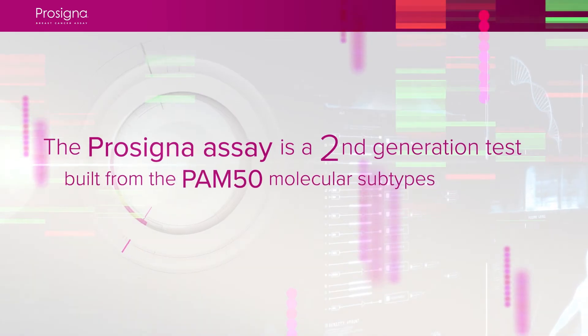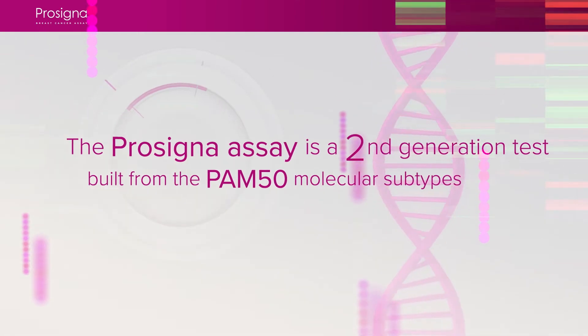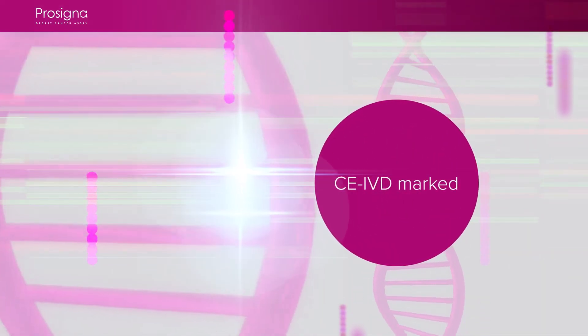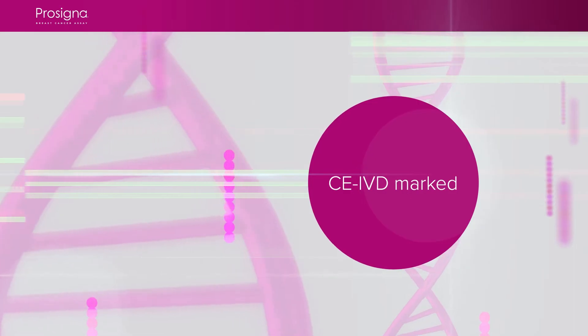The ProCigna assay is a second-generation test built from the PAM50 molecular subtypes, which combines clinical and pathological features like tumor size, proliferation, and nodal status, along with intrinsic subtypes for a complete risk of recurrence score out to 10 years for post-menopausal women with early-stage hormone receptor-positive breast cancer.